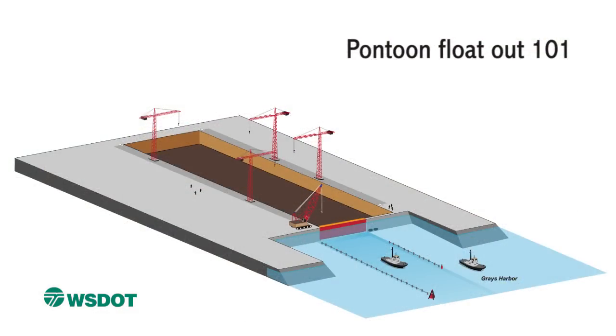Before we can build new pontoons, WSDOT and the contractor, Kiewit General, built a new casting basin in Aberdeen. The 4-acre casting basin was completed in winter of 2011 on a 55-acre site in Aberdeen, WA. With the basin completed, crews shifted into high gear to build pontoons. This basin is big enough for an aircraft carrier, so we can build pontoons six at a time.